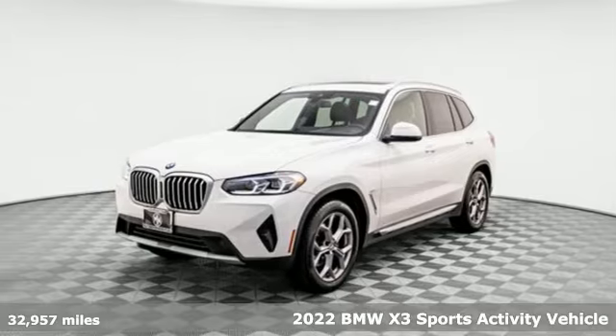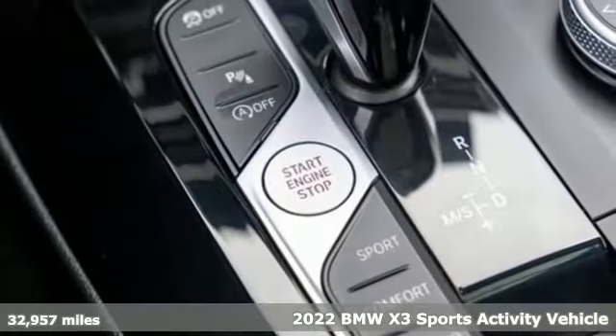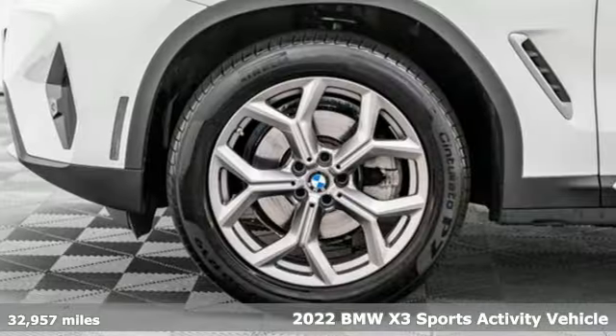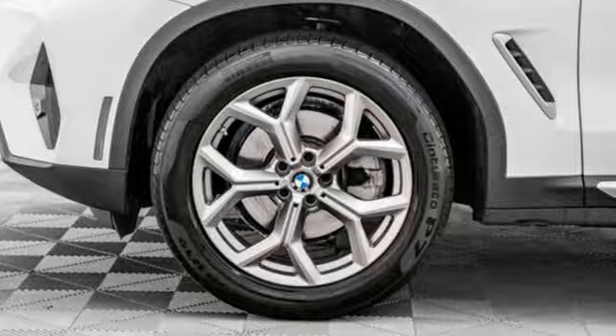Here's a certified 2022 BMW X3. Whether your instincts lead you to unpaved roads or just down the to-do list, this X3 delivers on what you need.